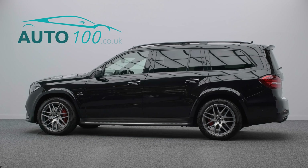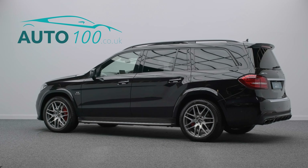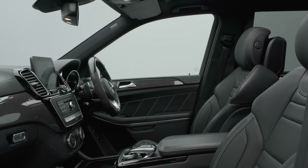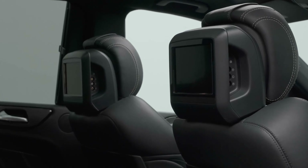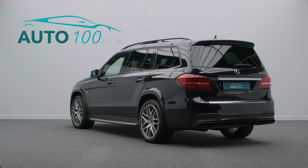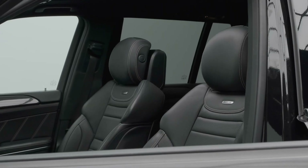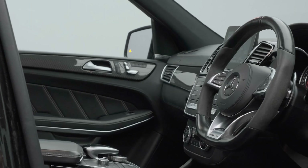This beautiful Mercedes GLS 63 AMG is finished in eye-catching obsidian black with black AMG exclusive Nappa leather upholstery, and rides on the awesome 21-inch AMG multi-spoke design alloy wheels in bi-colour finish with red brake calipers.